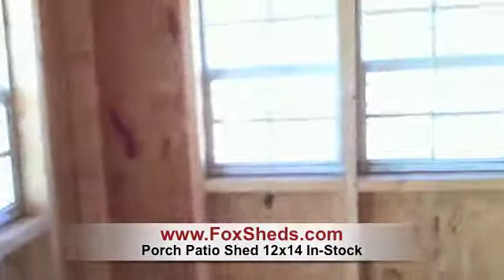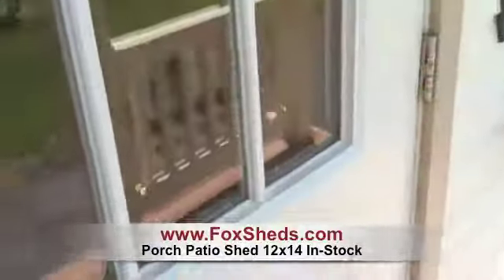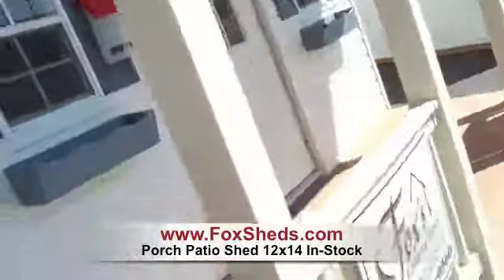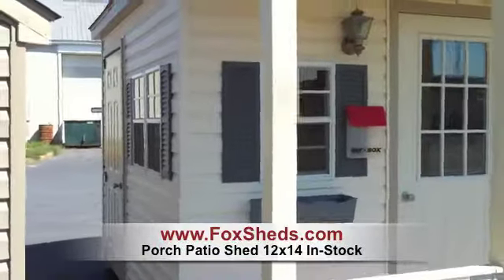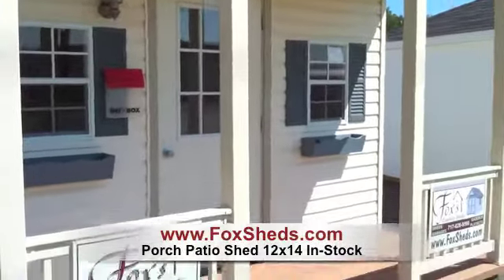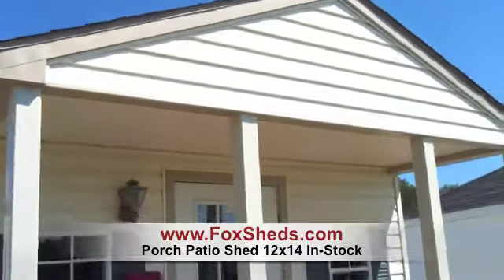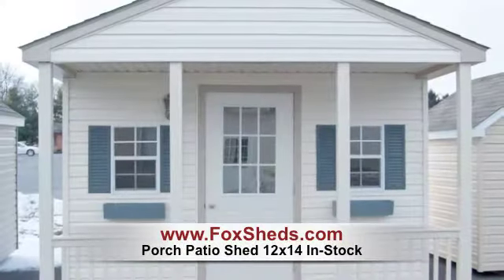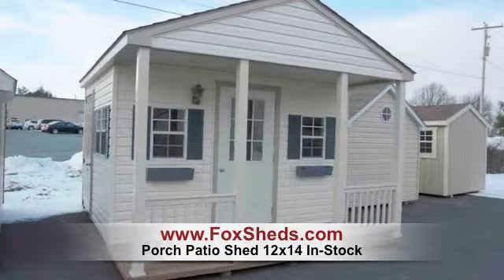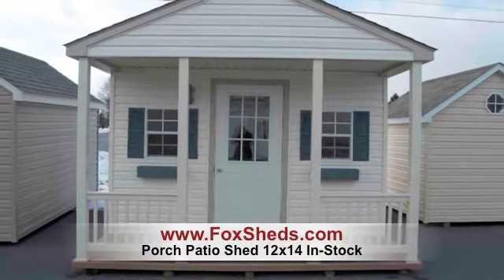You can view more information, price, and delivery details on our website at www.foxsheds.com. It's ivory with tan trim, light blue shutters and flower boxes. Thank you.